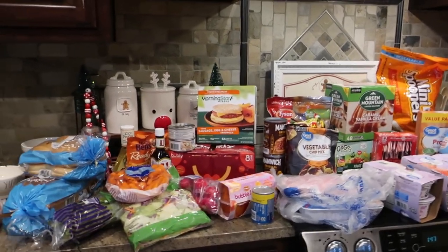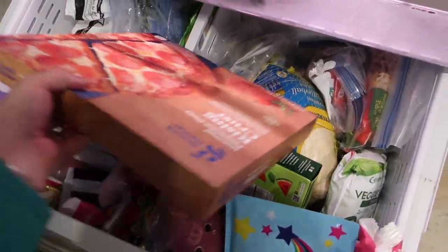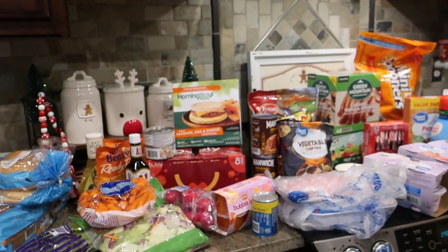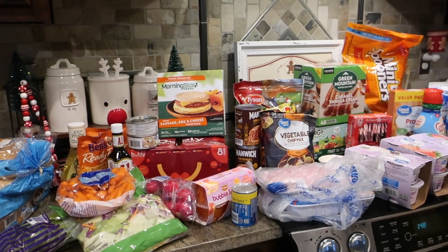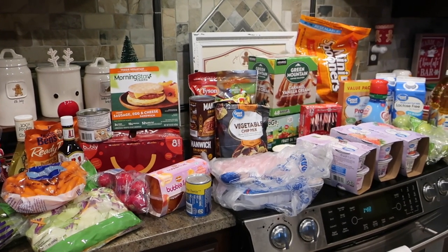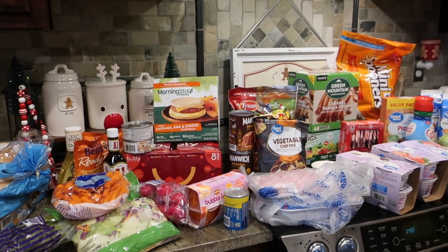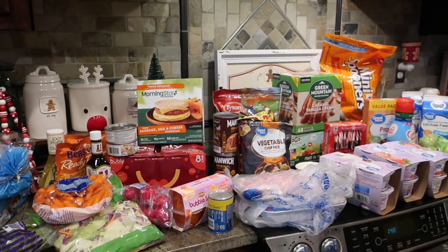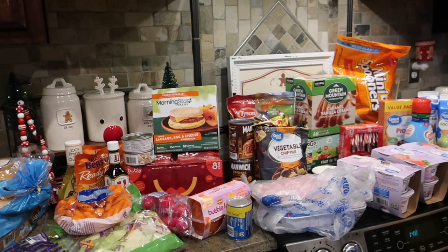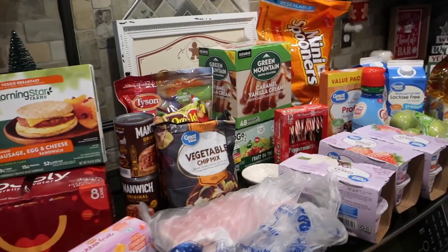I've already got turkey and most of the stuff that we need for Thanksgiving already tucked away — actually need to get that out and defrost it pretty soon. It's just going to be us for Thanksgiving, but I thought I would take you through some of the other things that I got for this week. As per usual, we are all around the house. The kids are doing virtual school, my husband and I are working at home, and we're eating pretty much all of our meals at the house. Things are getting a little dicey out there, so we're really not planning on going a whole lot of different places.